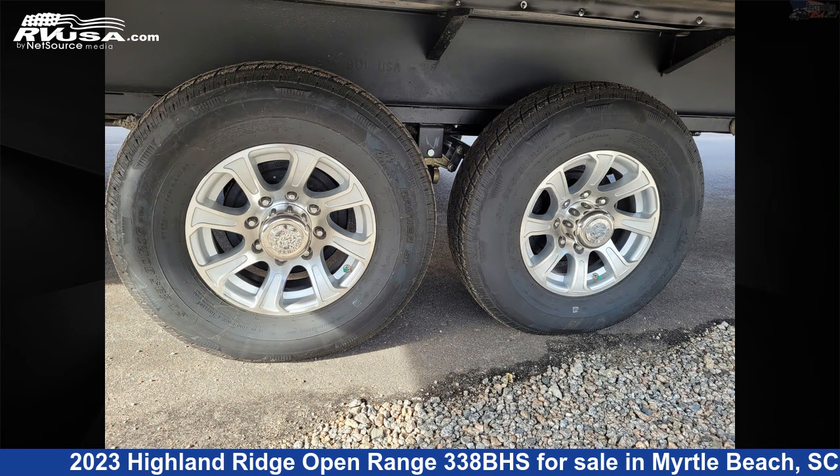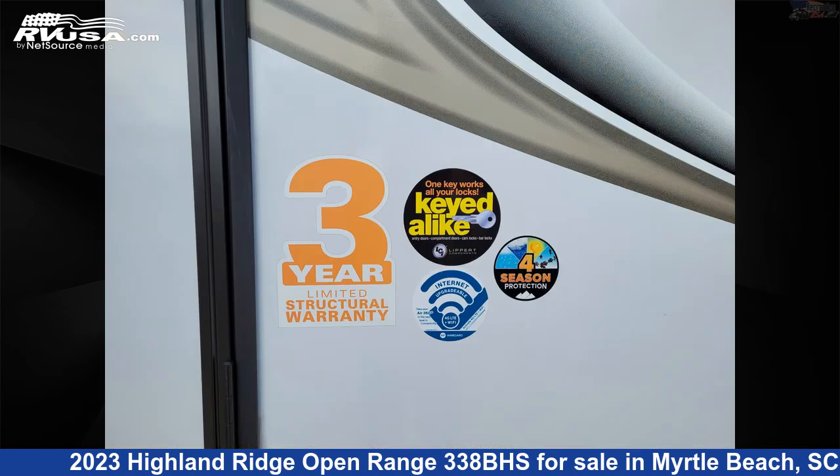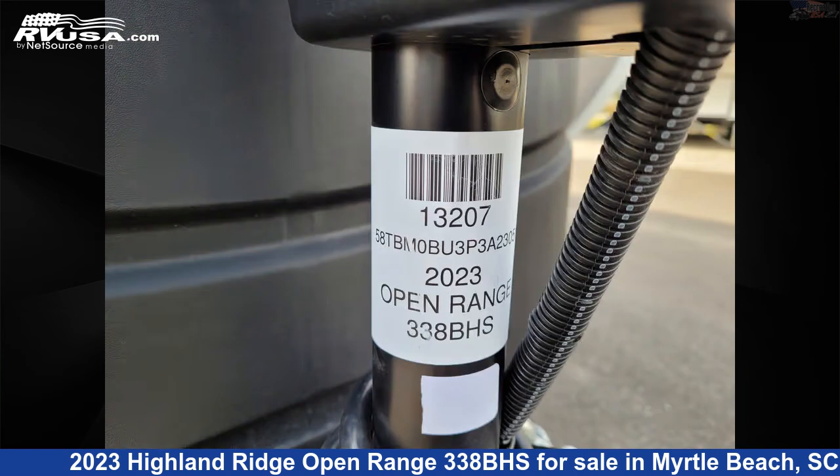The unloaded weight of this 2023 Highland Ridge Open Range 338BHS is 10,330 pounds. For more information and pricing on this unit, and to see all units available for sale by Recreation USA, visit rvusa.com.